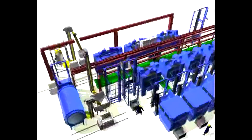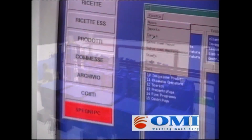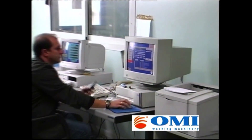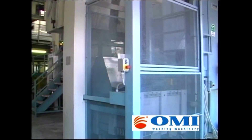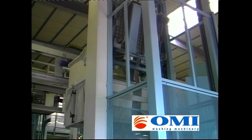The great advantage is that only two operators are needed to run the line. Thanks to the OMI software integrated, all the processes can be set and controlled both on the machine's panel or on a remote computer. The stone washing cycle starts with the loading of the garments in the loading shuttle.